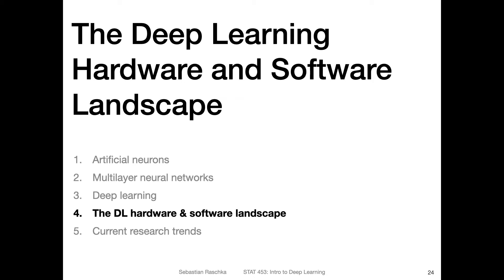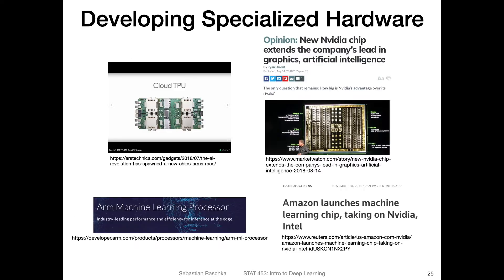As promised, I will keep this video short. I want to briefly outline the deep learning hardware and software landscape. Regarding hardware for deep learning, there's a lot of research going on in this area, but essentially most of deep learning is still done using GPUs. NVIDIA is advancing GPUs every year with a new set of models, so most people still use GPUs for deep learning.